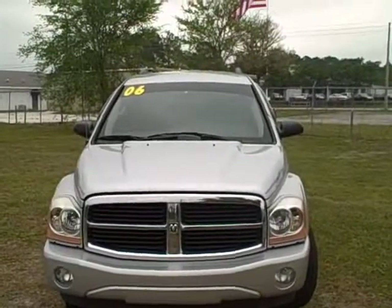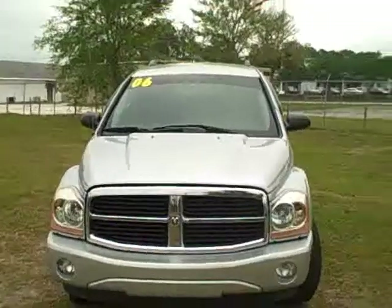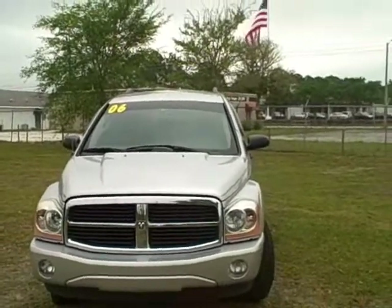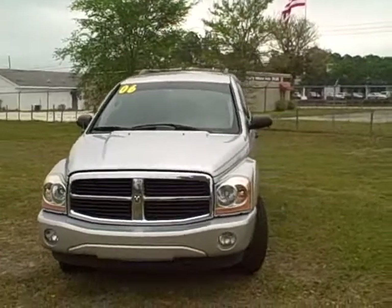Hey, good afternoon folks, this is Francis with First Place. Give me a call on my cell phone at 352-745-2019. I have a 2006 Dodge Durango SLT — a really nice looking vehicle, very clean. I want to walk you around it, so let's go ahead and take a look.